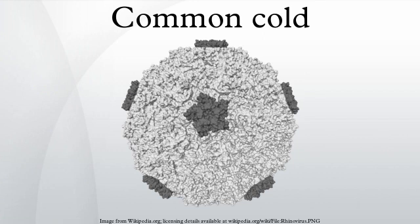The common cold is a viral infection of the upper respiratory tract. The most commonly implicated virus is a rhinovirus, a type of picornavirus with 99 known serotypes. Others include human coronavirus and influenza viruses,